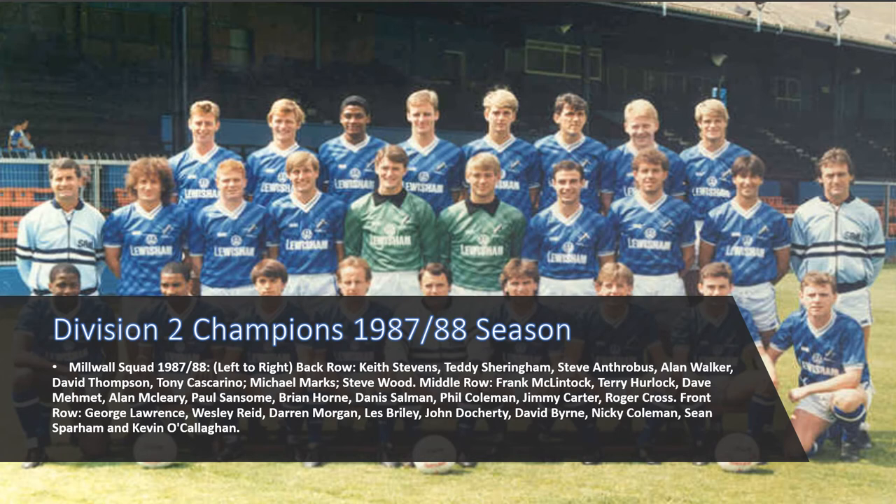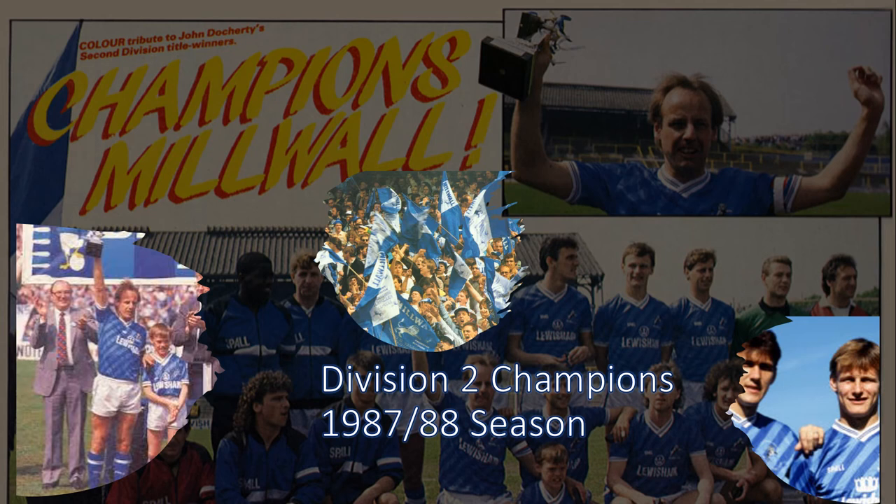This is the Millwall team from the 1987-88 season where they won the Division 2 championship to gain promotion to the top flight for the very first time. In that season Teddy Sheringham scored a record 38 goals in a prolific partnership with Cascarino. We also have the likes of Keith Stephens, who went on to captain and manage Millwall, and other favourites: Terry Herlock, Brian Horne, Les Briley, Alan McCleary, Jimmy Carter, and also I had the privilege to say that I got to watch one of my cousins play, Dennis Salmon, which was one of the reasons I started going down Millwall and fell in love with the club.